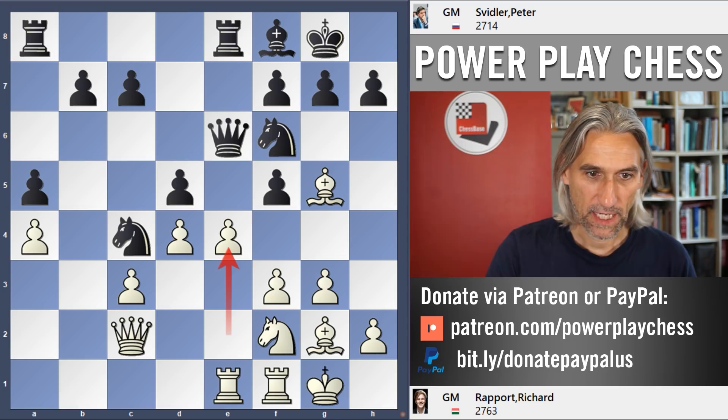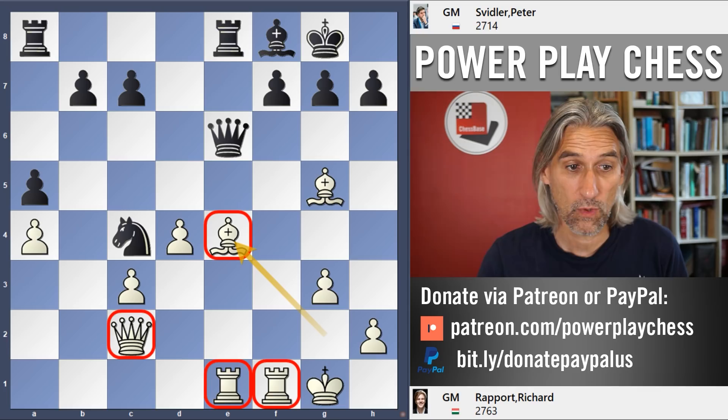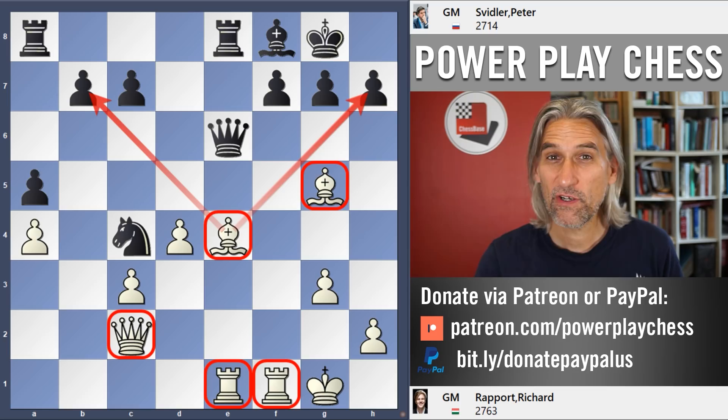E4. Now as I noted before, if everything is exchanged on this square then that looks like a lot of fun for white — suddenly this bishop is liberated, the rooks look good, all white's pieces look good. White at the very least has very nice compensation there.